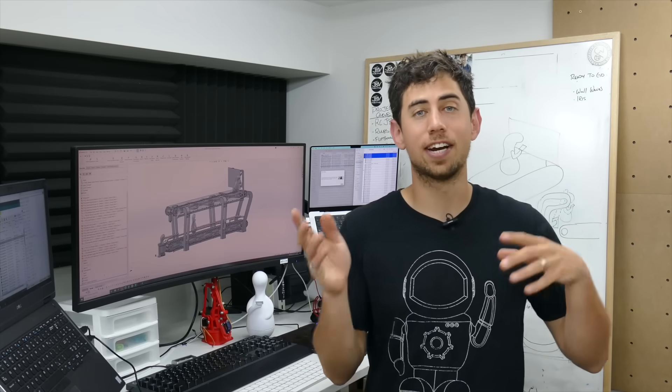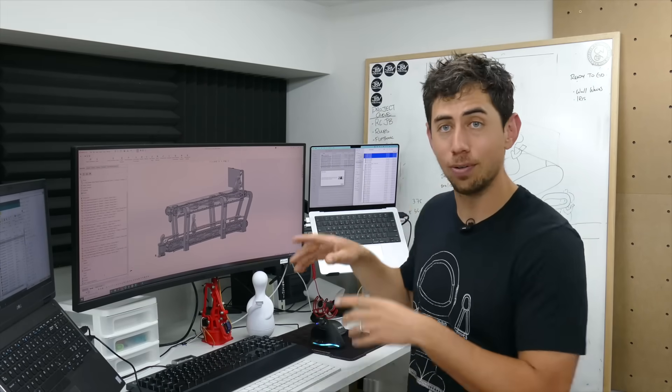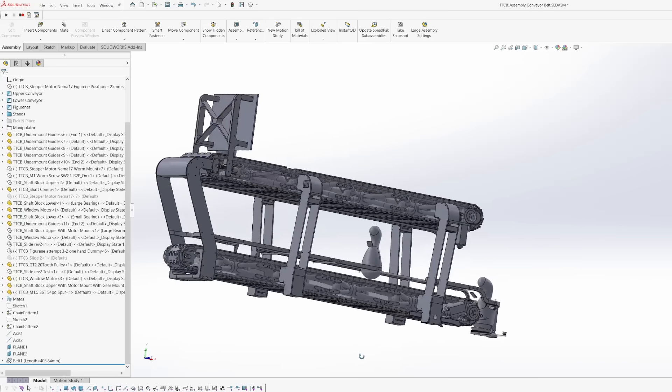I'm not exactly sure how I went from wanting to do something about my phone addiction to building a two-story massive conveyor belt bunk bed sculpture.